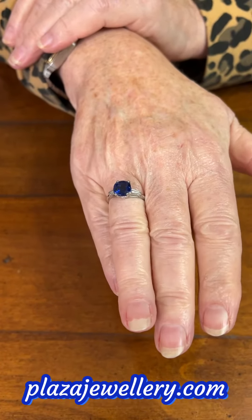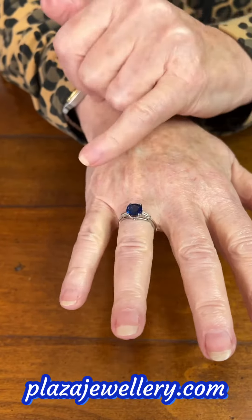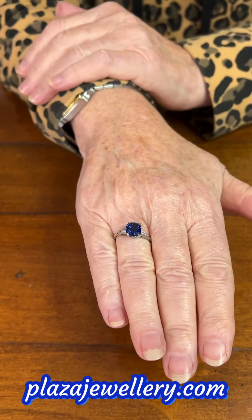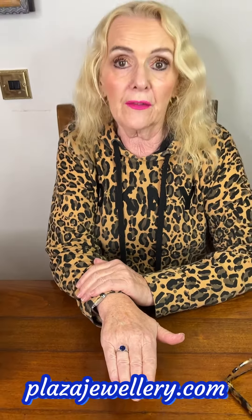It dates from the 1980s and it's in very good condition. The ring has been repolished so it's all ready to go. It's a size L and a half, which is a US 6, and we can resize it up or down if necessary.